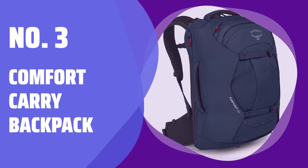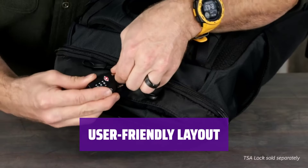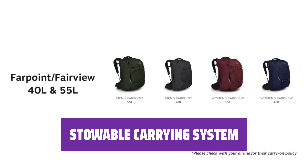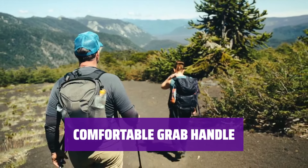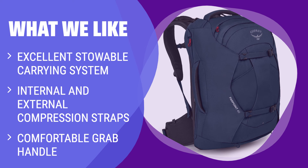Number 3: Comfort Carry Backpack. Designed for those long journeys, this backpack ensures you stay comfortable even with heavy loads. The layout of this backpack is so easy to use, it's like having everything you need right at your fingertips. The carrying system can be neatly tucked away when not in use, giving you a sleek and streamlined look. Both internal and external compression straps help keep everything secure and in place, no matter how much you're carrying. The grab handle is so comfortable to hold. What We Like: If you have heavy loads and need an excellent stowable carrying system with a comfortable grab handle, this is the perfect choice for you.